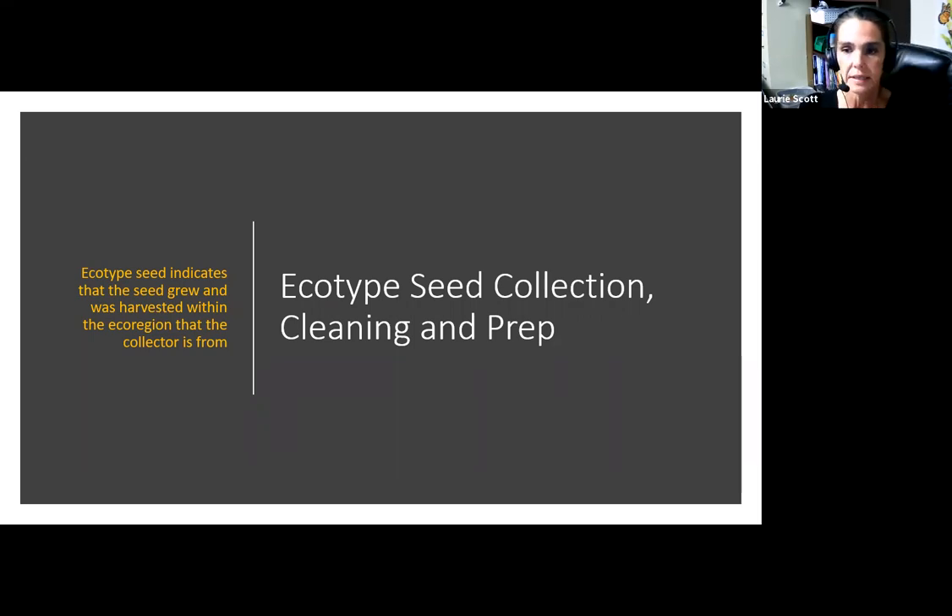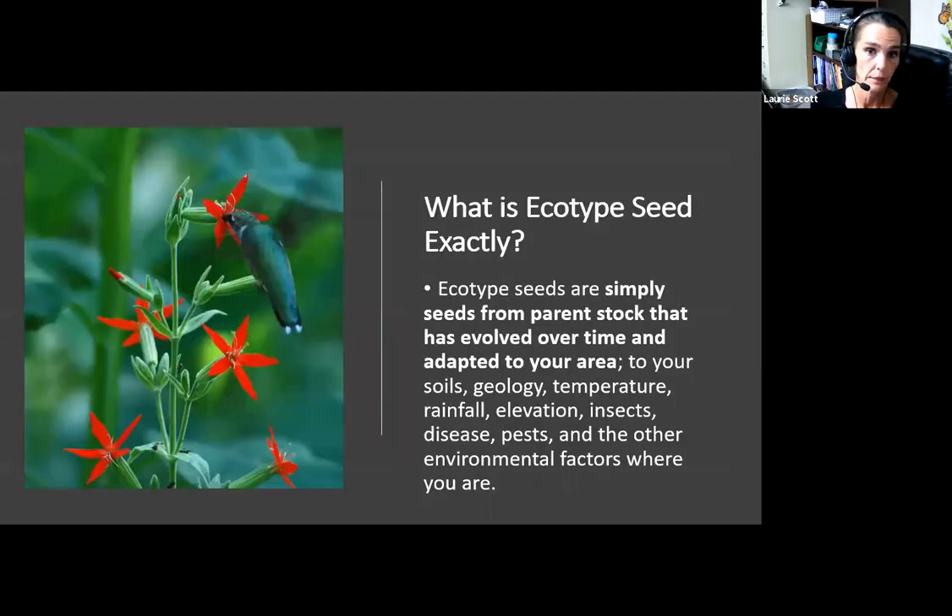My definition of ecotype seed collection is really simple: ecotype seed indicates that the seed grew and was harvested within the eco-region that the collector is from. The official academic definition is that ecotype seeds are simply seeds from parent stock that has evolved over time and adapted to your area or ecoregion — adapted to your soils, geology, temperature, rainfall, elevation, insects, disease, pests, and other environmental factors where those plants are.